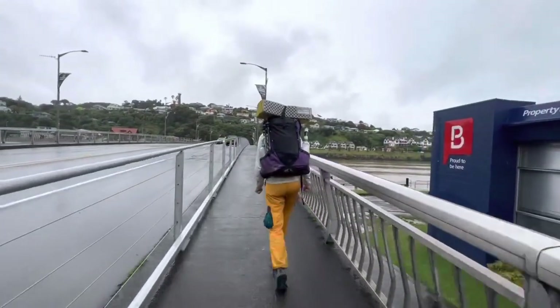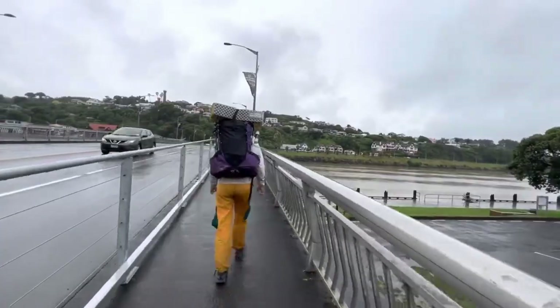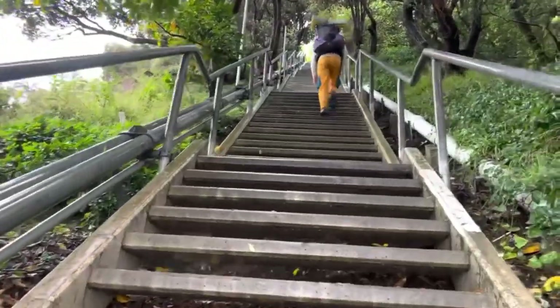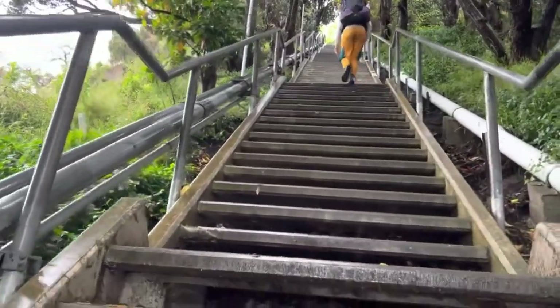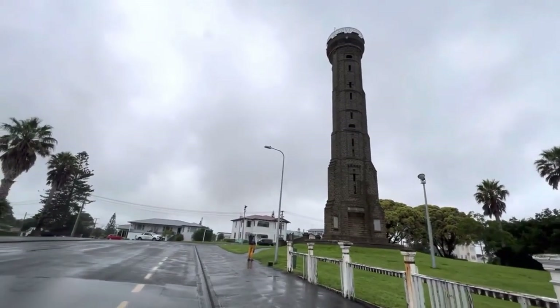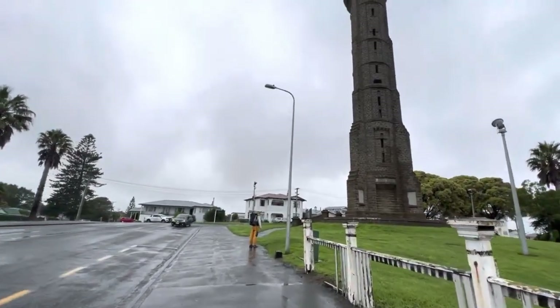There are motels in town if you wanted to go past the holiday park and get to the full town the day prior, or even do a short day. When you leave town, there's a very steep climb up to a hill called Durie Hill, and there's a big monument at the top.